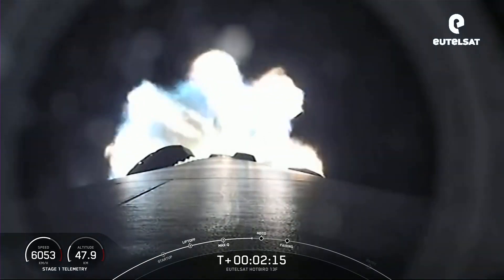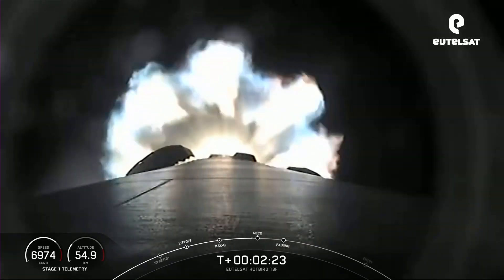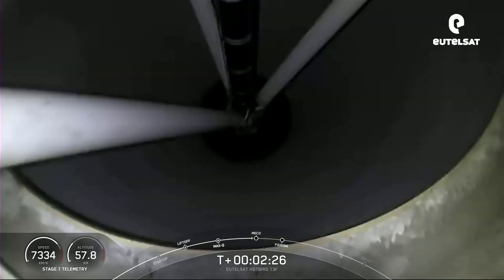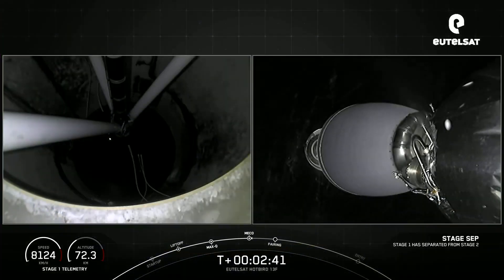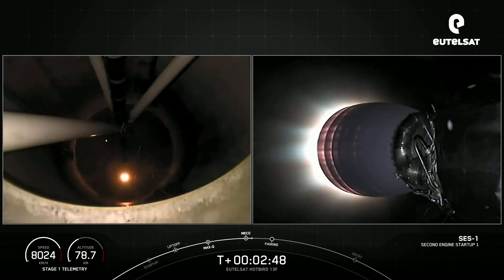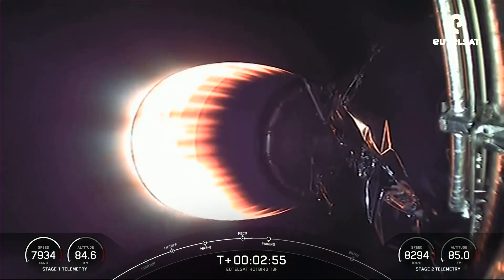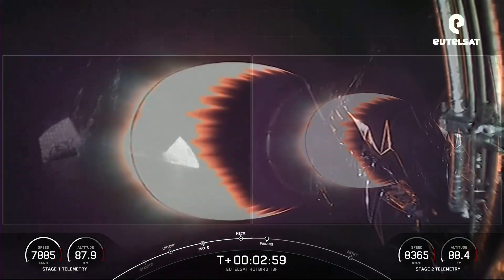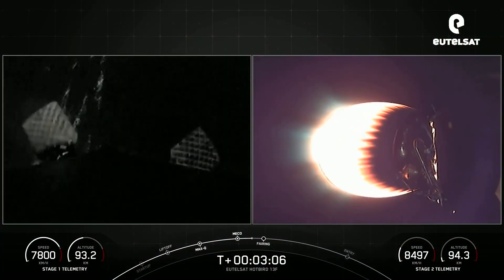Everything continues to look nominal for the first stage. It's a great view of the M1D exhaust plume. Standing by for main engine cutoff. MECO. Stage separation confirmed. And there you can see that the MVAC has ignited, that nozzle turning orange and white — those three events happening rapidly. The first stage there on the left-hand side of your screen, and the right-hand side for the second stage. Both vehicles are following nominal trajectories.